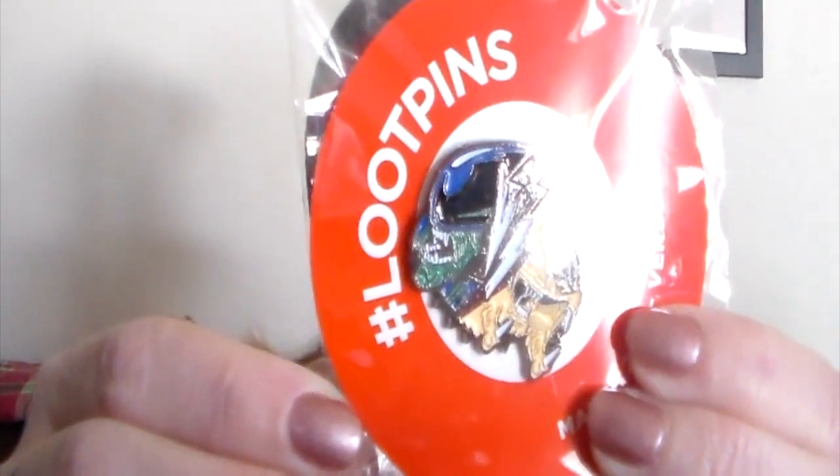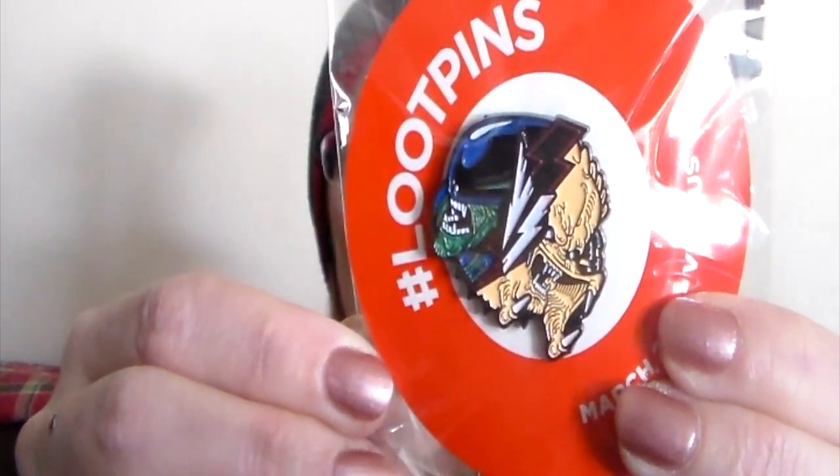We have our March Versus pin — it's got Alien and Predator on it. So shiny! That's the pin for this month, pretty excited about that. And then what is this — a wallet? It's got Superman vs Batman on it.